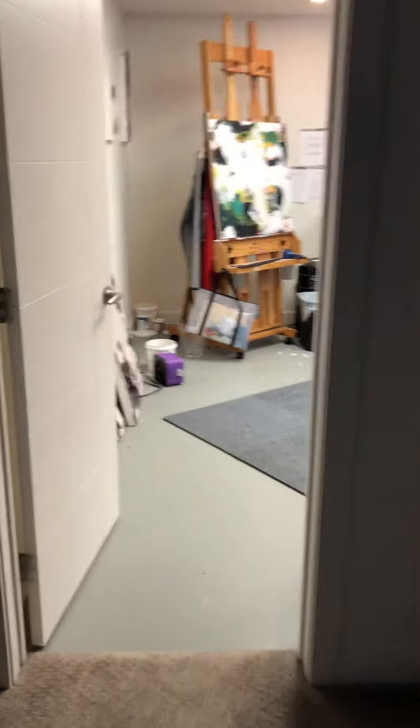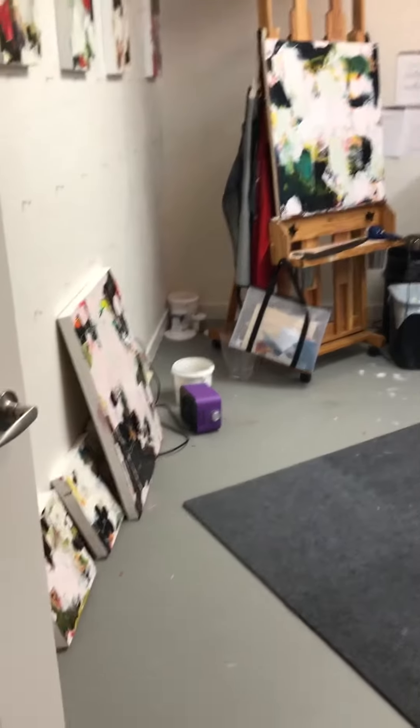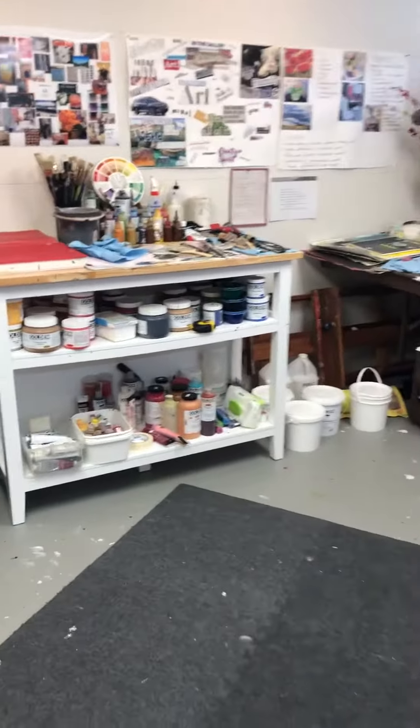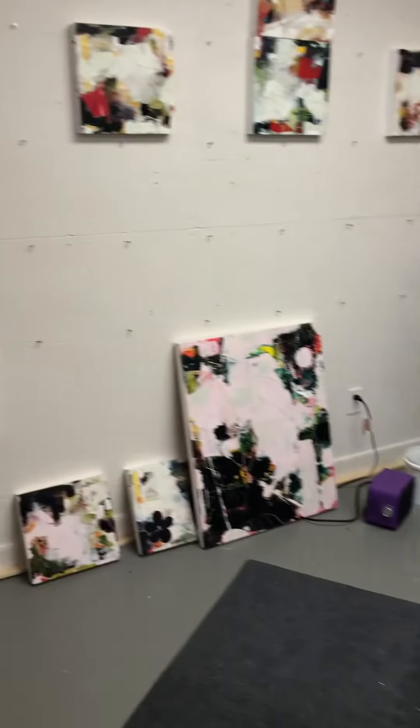Good morning, everybody. I'm down in my basement. We call it the dungeon. And this is my studio. I told Jerry Markham and Bobby Dunlop that I would video my studio and share it with you all.